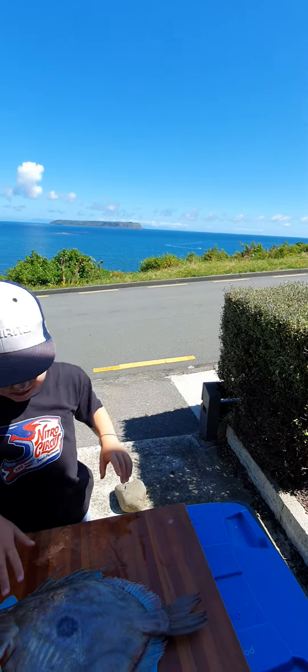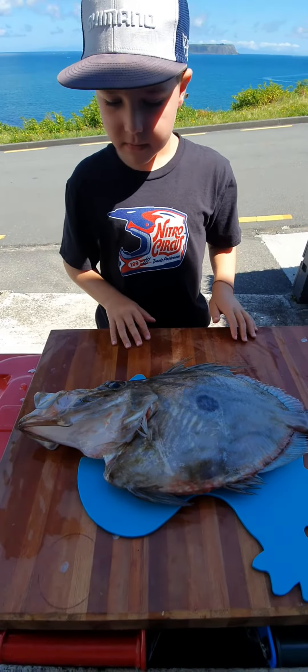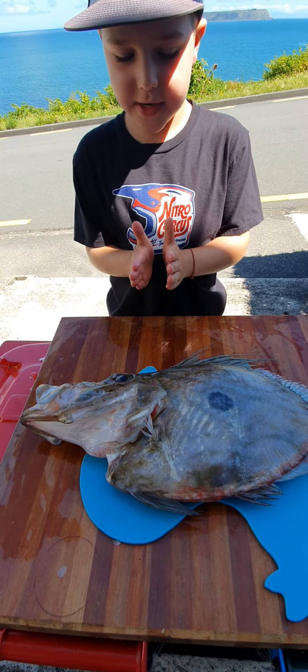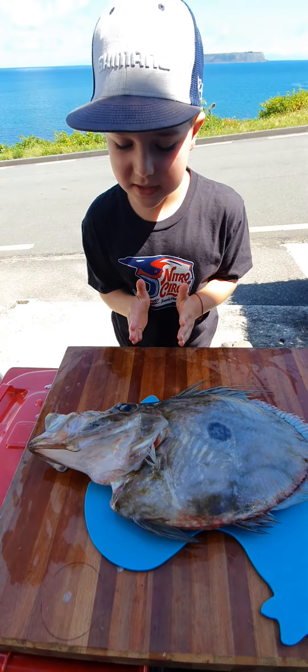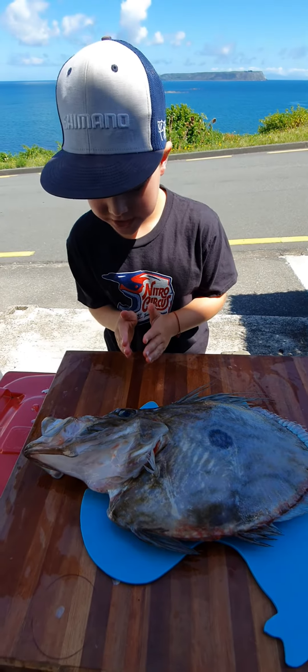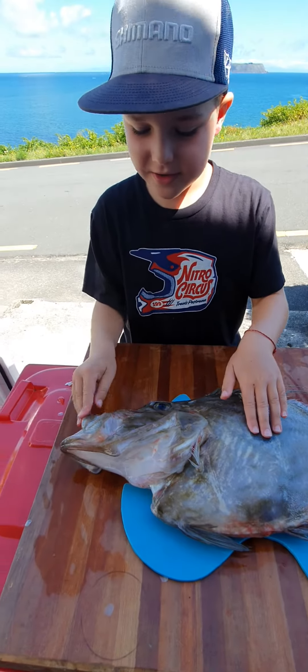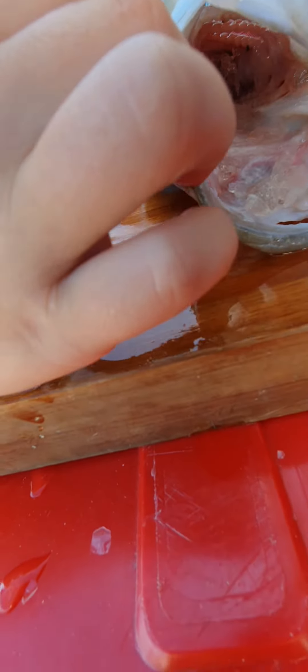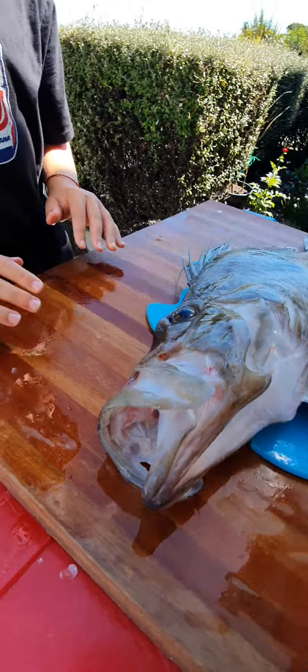The John Dory — I'm going to tell you all about it and how it ambushes its prey. It stays in one place when it sees a fish, then it waits, and then it pulls its telescopic mouth out and chomps it down.